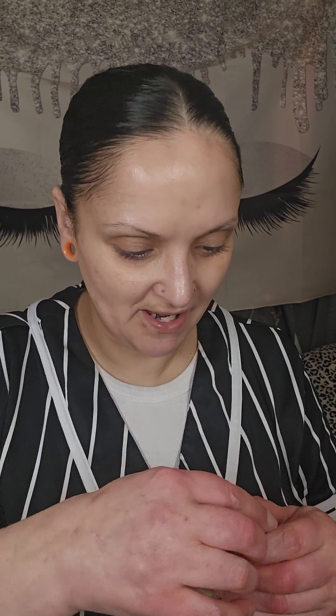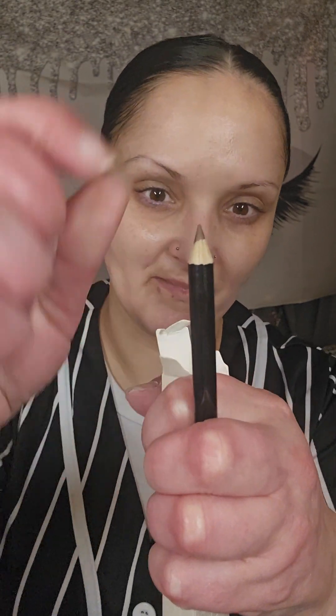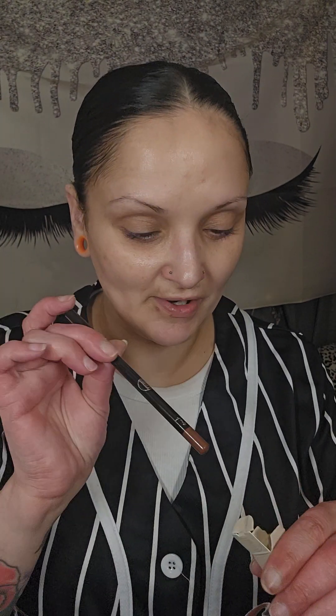Next up we have a lip liner. This is from their Make-A-Wish PR box and it's in shade 4. I thought I had this shade already, so I'm not going to be swatching it, but I will be showing it to you. This is a very beautiful shade. It's part of their Make-A-Wish Foundation PR box that they did for them. This will run you $3. These lip liners are so amazing — they are chef's kiss, so grab this one up while it's only $3.